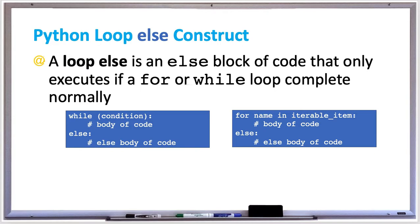This is a unique feature to Python, which you don't see this else block for a looping structure in Java or C++. So let's check it out and see what it could do and see how useful it could be for us.